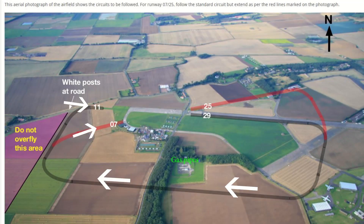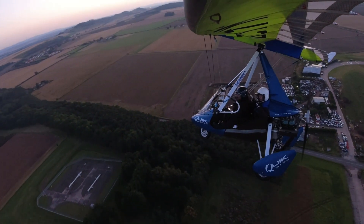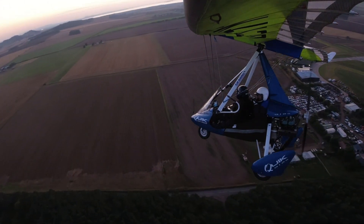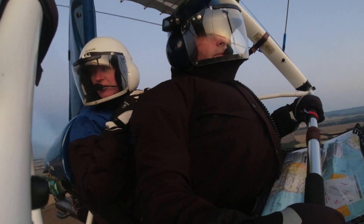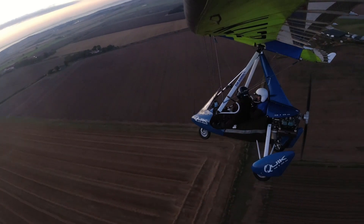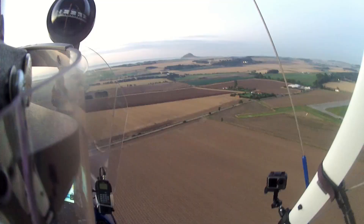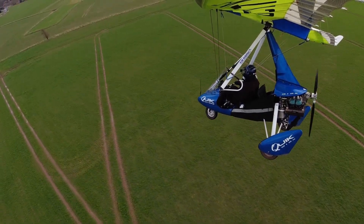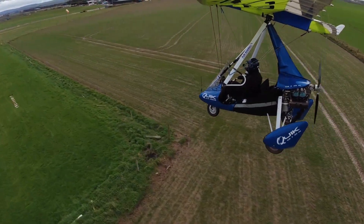Runways 11 and 07 are right-hand circuits. Joining downwind you're over the field immediately north and west of the airfield — it's a very tight circuit. The base and final are all done over that field, and please do not fly over the properties in the far corner of that field. Runway 07 requires a tight turn onto final and speed management is crucial because the runway slopes downhill. Runway 11 is a nice constant radius descending turn to come in over the numbers. Because there is no straight-in final, this is the one that will throw visiting pilots, but it's actually a real joy to land on.